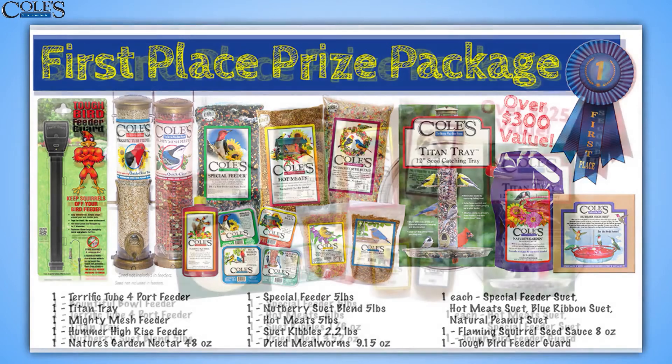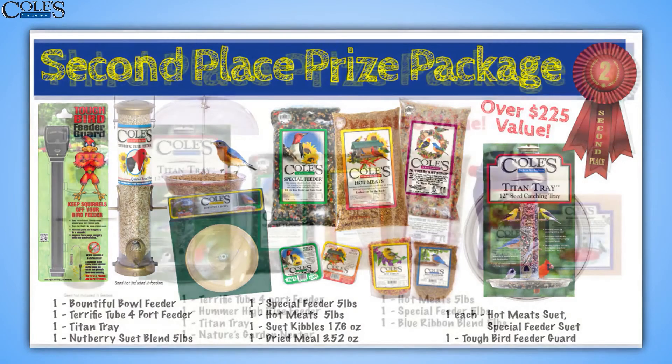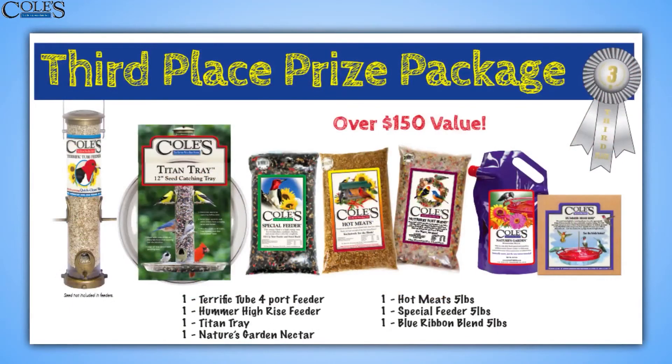The second place prize — they are also going to get one of these Tough Bird Feeder Guards and all kinds of great Kohl's products and feeders. And then the third place prize package includes the great tubular feeder — those are so easy to use — as well as the Titan Tray Feeder and the adorable Hummer High Rise, as well as some foods and some nectar.